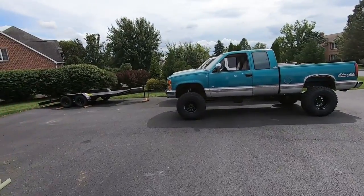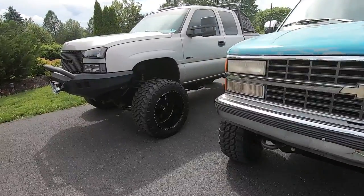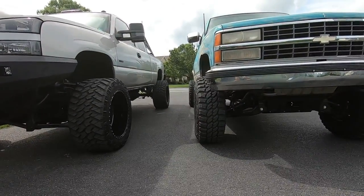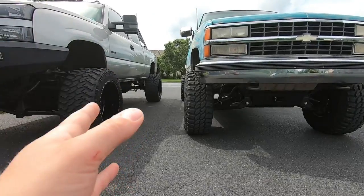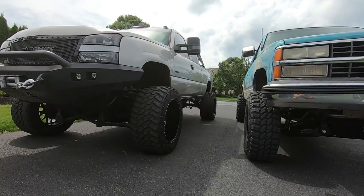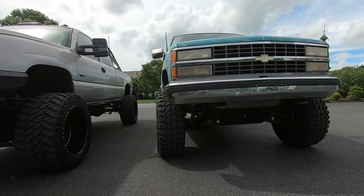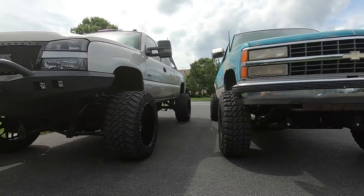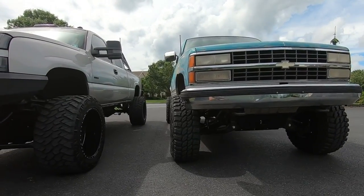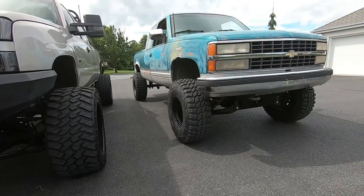I parked it next to the Duramax so you could see just how tall it is, because people were saying those tires don't look that big. But when you look at it, it's about as tall as the Duramax - pretty much. We're a lot less aggressive on the wheels. Over here we have a 15x8 on a 35x12.5. Over here we've got a 22x14 on a 37/5/45/22, which is about 36 inches tall. With the torsion bars cranked up to level it out, it is almost as tall as the Duramax. Really cool looking truck - I love it.